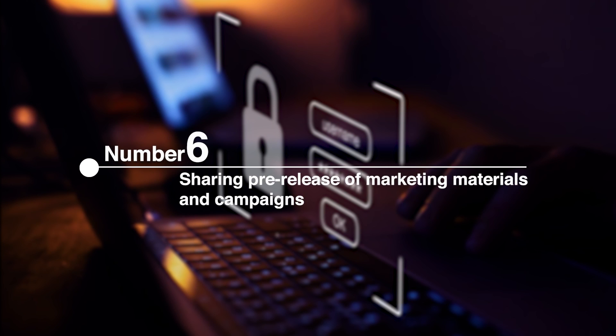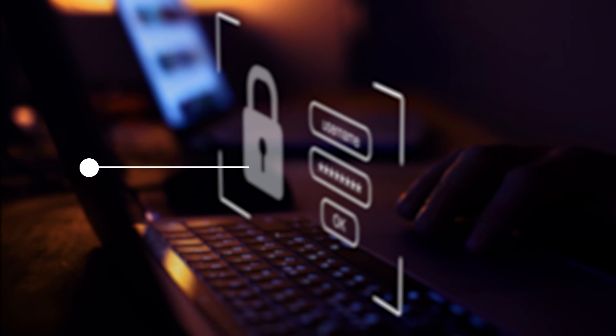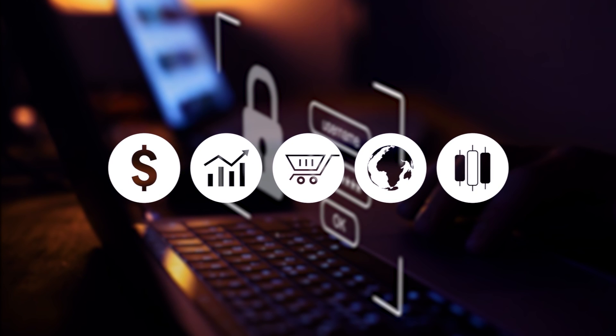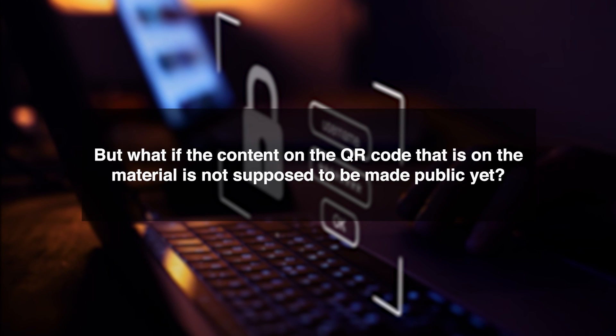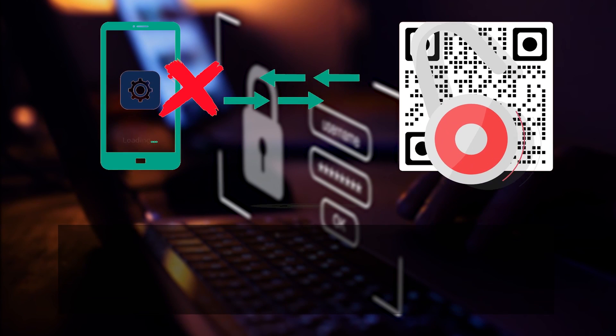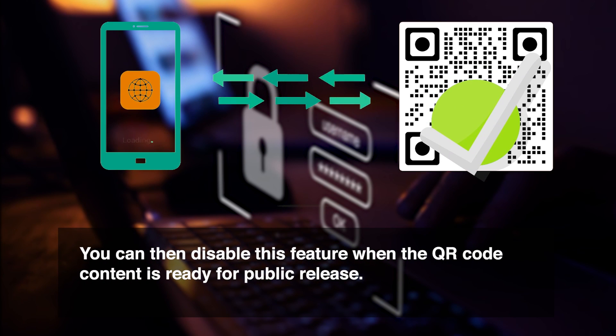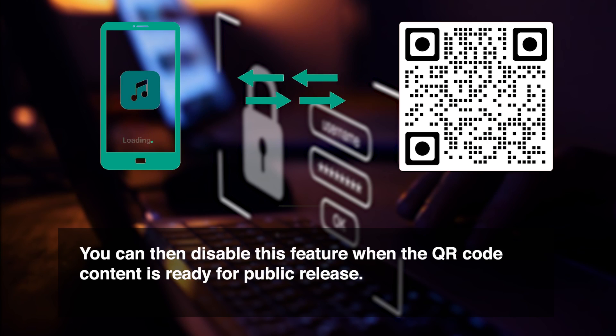Number 6: Sharing Pre-Release of Marketing Materials and Campaigns. Marketing campaigns, especially those on printed materials, need to be deployed ahead of time. But what if the content on the QR code is not supposed to be made public yet? You can restrict people from accessing the QR code content or website by enabling the password feature in your QR code. You can then disable this feature when the QR code content is ready for public release.